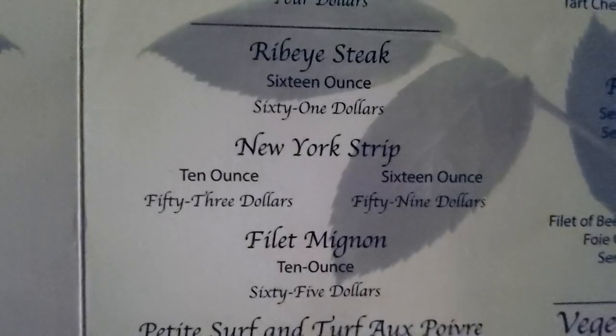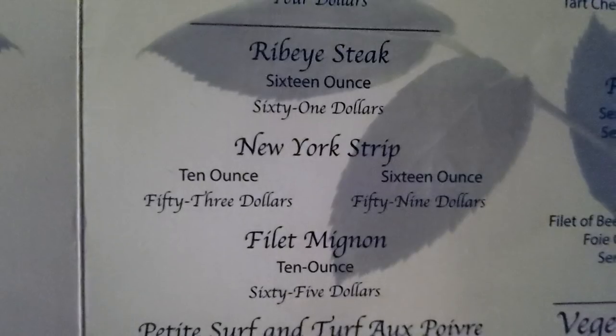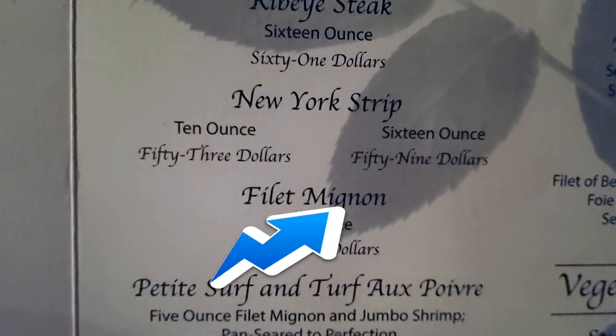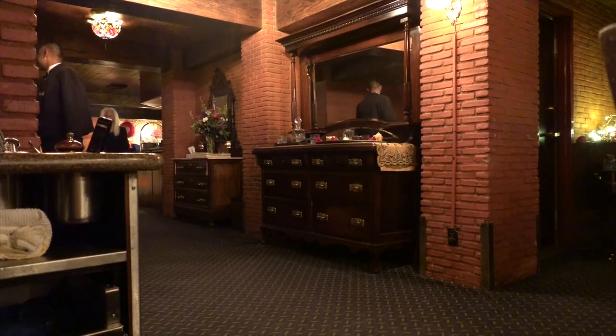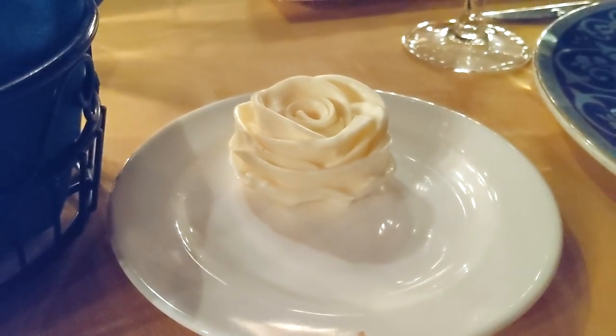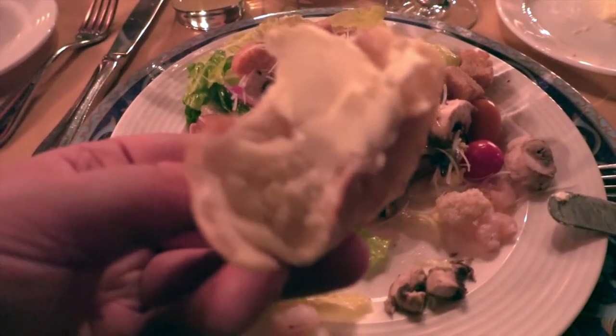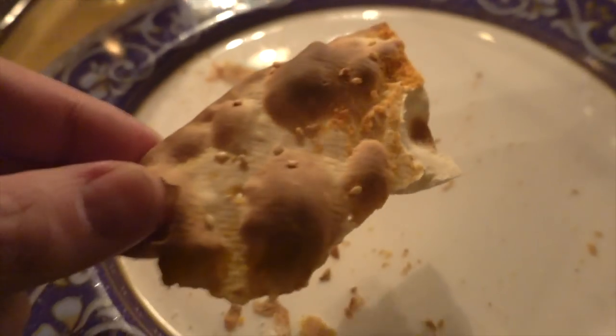We ordered a filet mignon, 10 ounce, for the lady, and a New York strip of course — 16 ounces — for me. Let's start with the included fresh baked breads. Once again I was fascinated by their love for detail because the butter came in a rose shape. The breads were really gooey, but the butter could have been a little saltier for my taste.